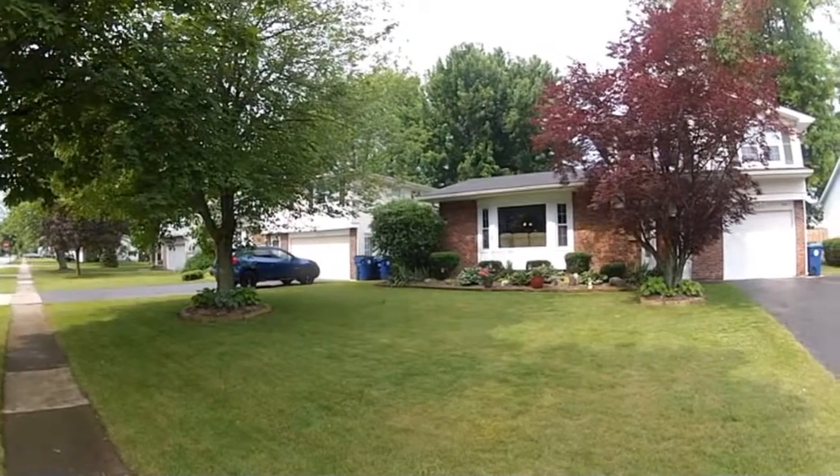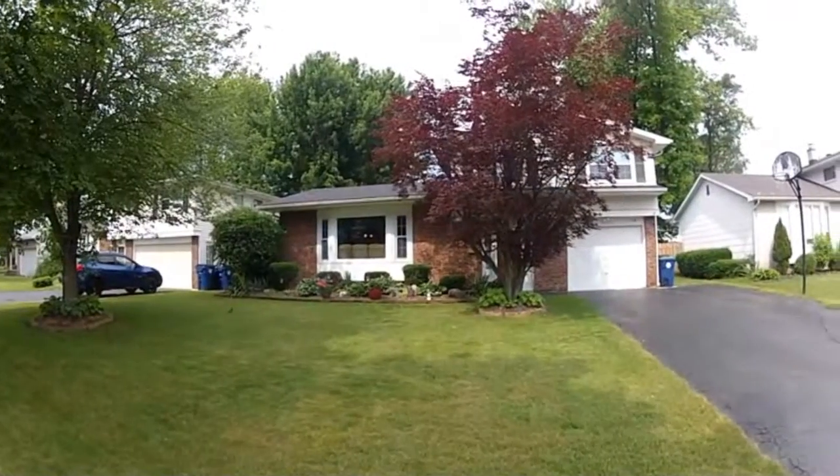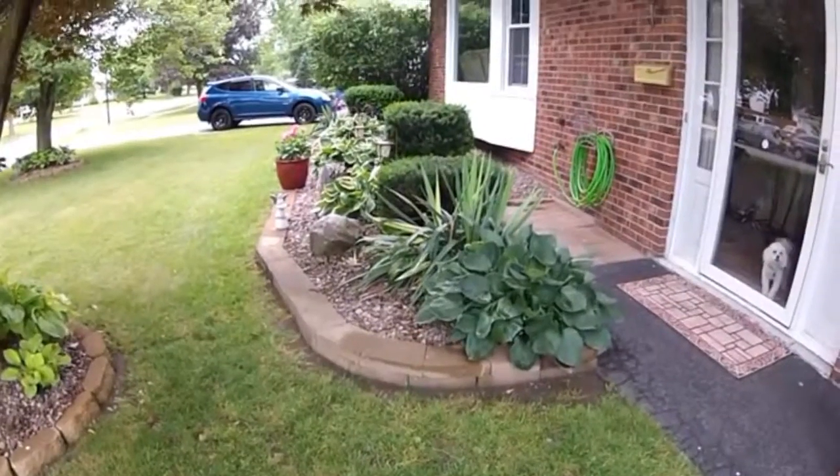446 Shetland Drive, Amherst, New York. Built in 1967, over 1,500 square feet. A beautifully maintained three bedroom, one and a half bath split level.